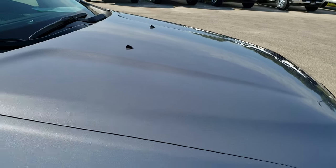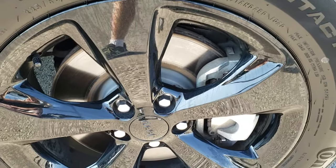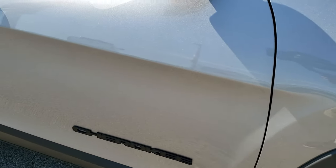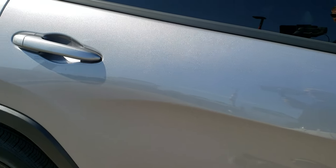Didn't see any dents or dings on the hood. The passenger side fender is in excellent shape. And the passenger side rim — no scuffs or scrapes on that rim. As you go down this side of the vehicle, you can see just how clean the body is, how reflective and mirror-like that paint is.